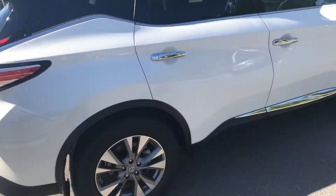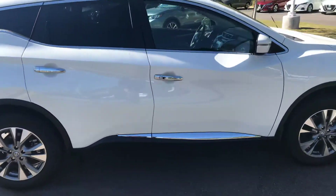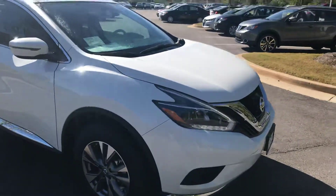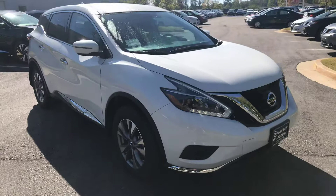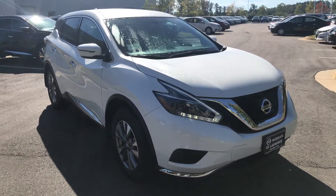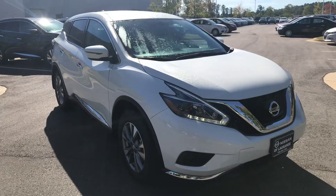This is just one of the vehicles in the inventory here at Nissan LaGrange. If you have any questions or concerns, please feel free to give me a phone call at 706-416-8480. Thanks, and you have a nice day.